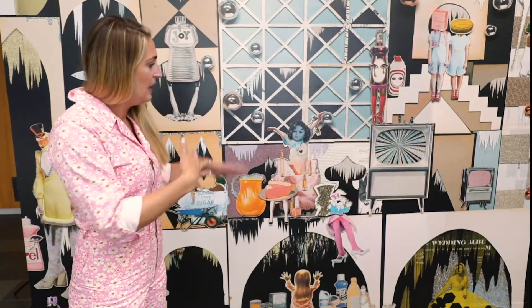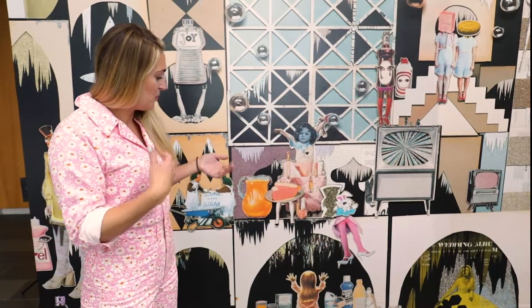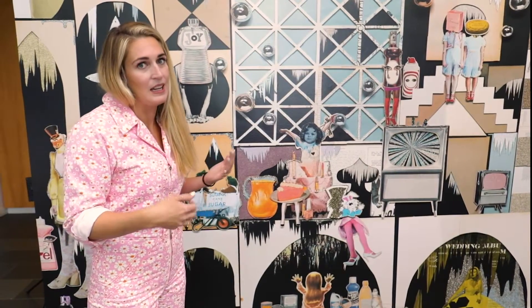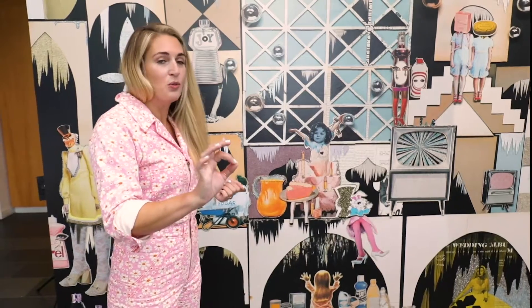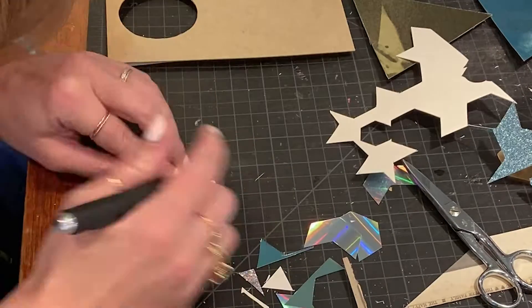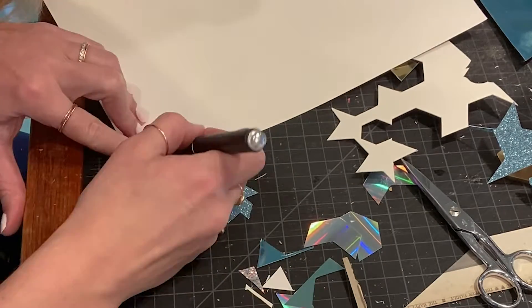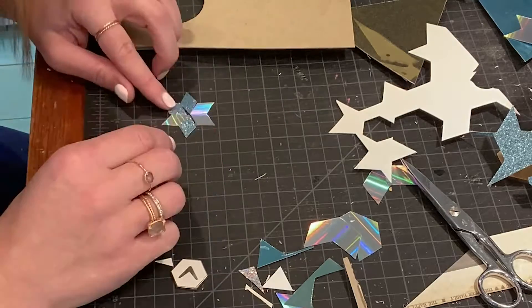Everything in here is handcrafted. I appropriate images from popular media and memorabilia, and my main tool is the exacto knife, so I go through hundreds of blades cutting out these figures and different products from old magazines.